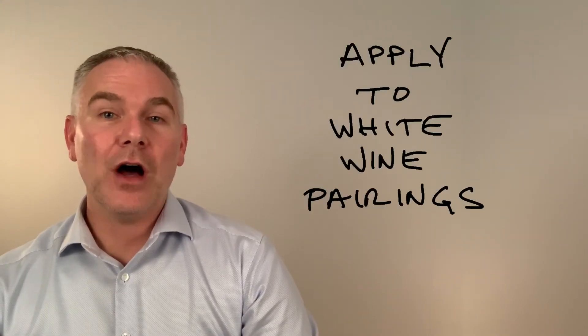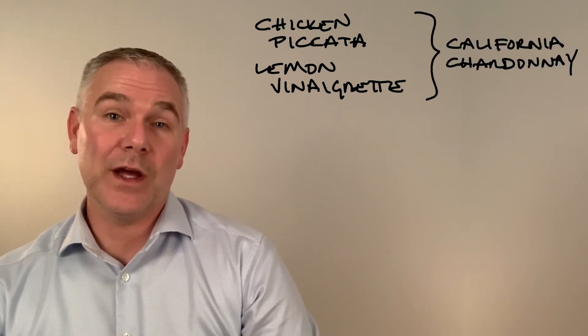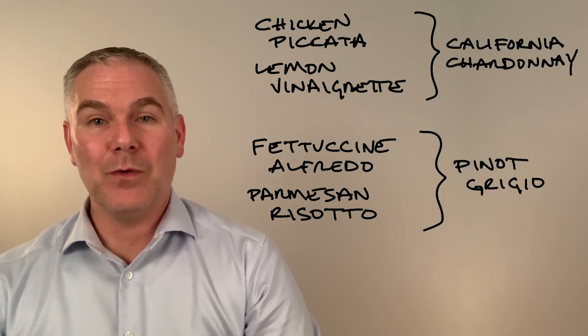We will simply apply this concept to all white wine pairings. Think of the acid you are serving in the food. If it features bright acid, pair that with a soft acid-containing white wine. If your food is lactic acid-based, pair that with a highly malic white wine.